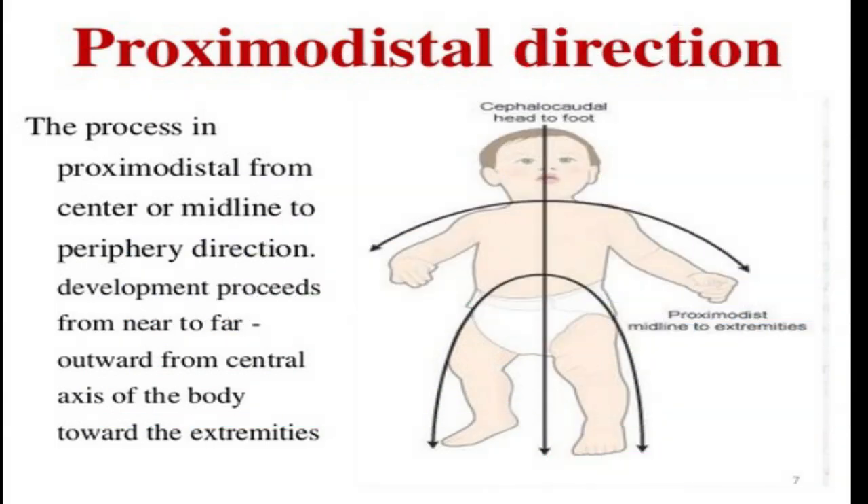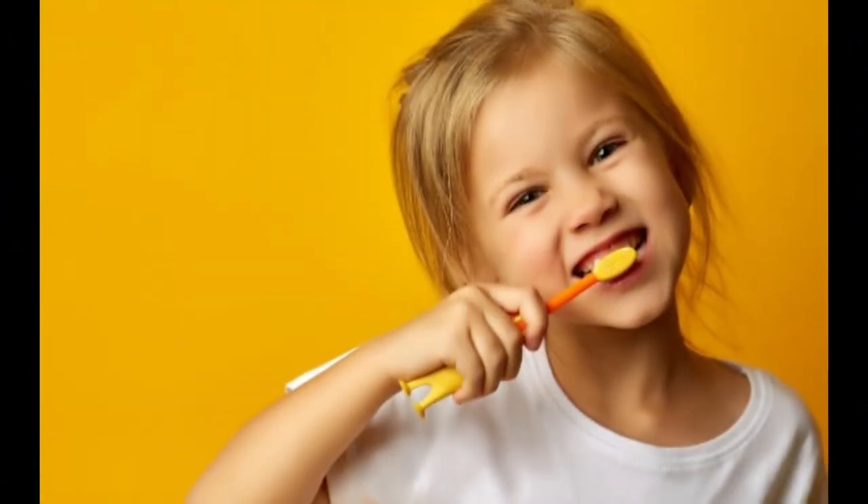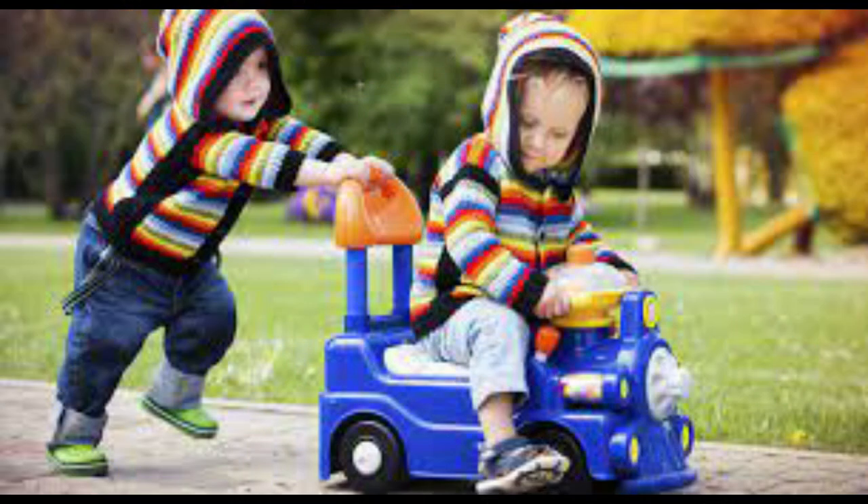The human being begins its growth in a cephalocaudal way — that is, from top to bottom — and proximal distal, from the inside out. Therefore, already in its development, the motor learning of precision and pushing actions becomes more comfortable.